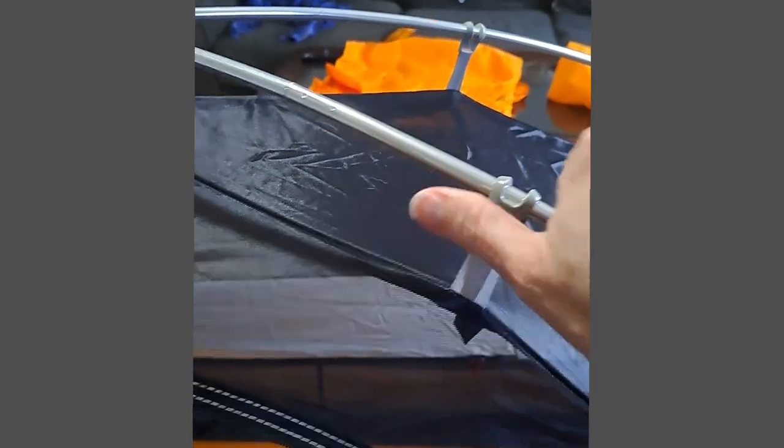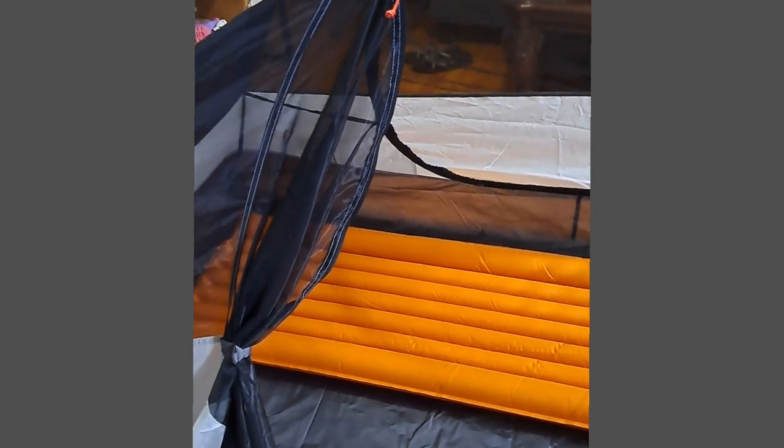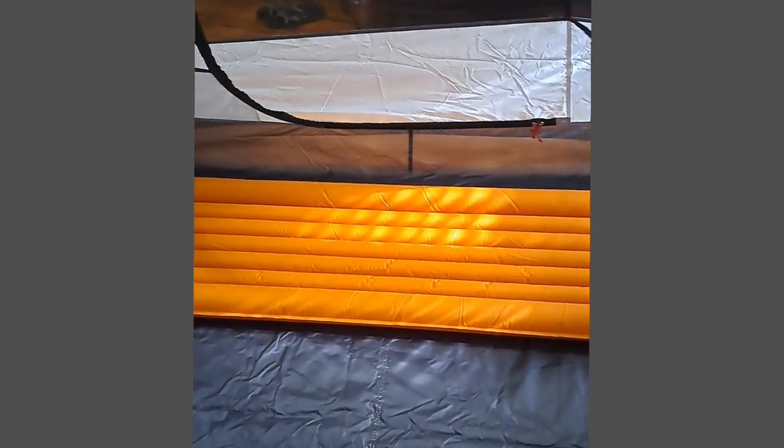It took me about three minutes to set up the tent, and that was the first time I've ever done it — it's very simple. You basically just lay the tent down; the ground cover is already attached and you can detach it if you want. Then you just lay out the two poles, cross one over the other, stick the four corners in, and then put each of the little prongs on — they just kind of clip right there. And that's it.